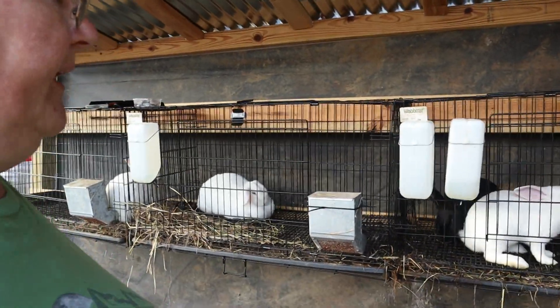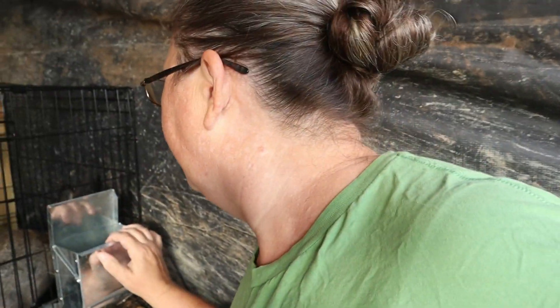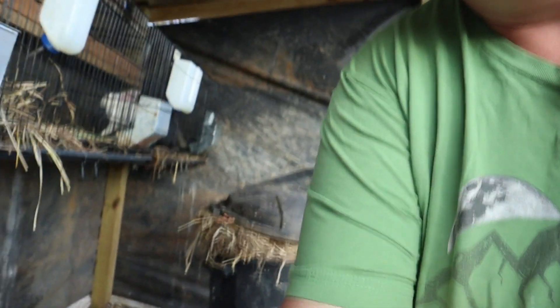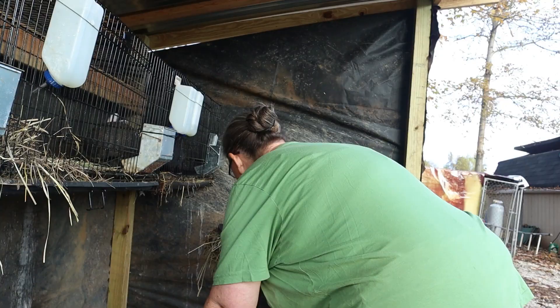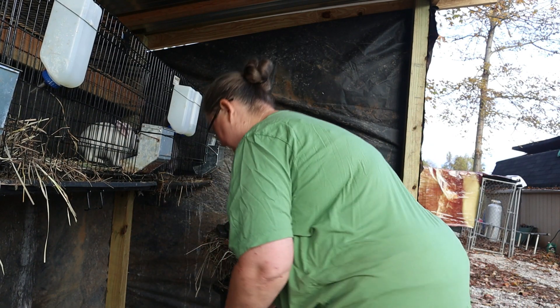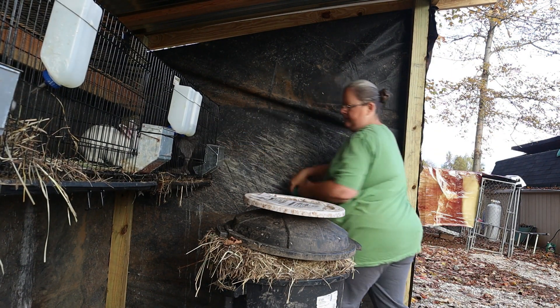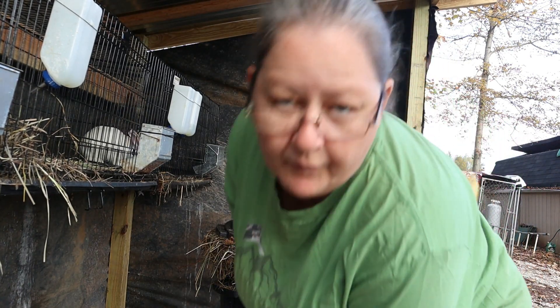So our rabbits are doing good. We're going to check — they still have plenty of water, so we're going to feed them and check their food. He has plenty of food. She has plenty of food. These three, I need to add some food to theirs. And we're also going to give them some hay.